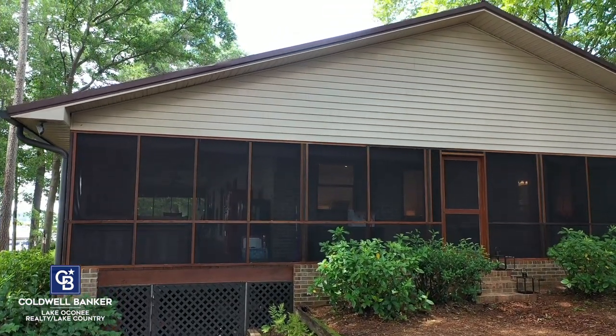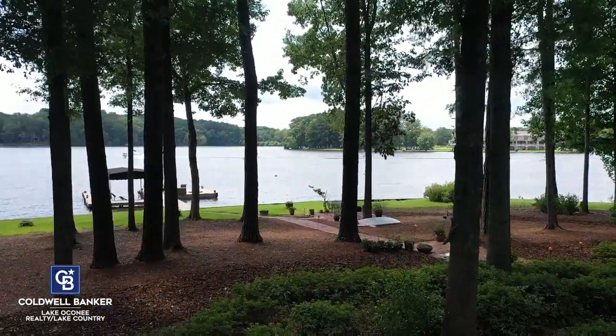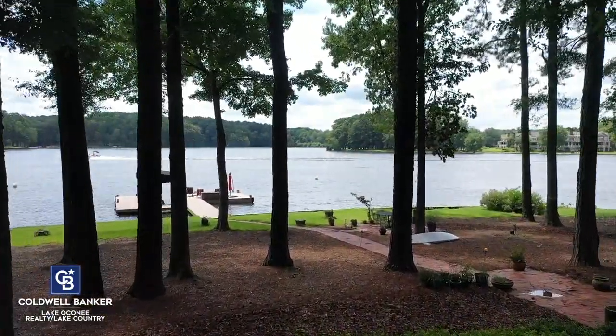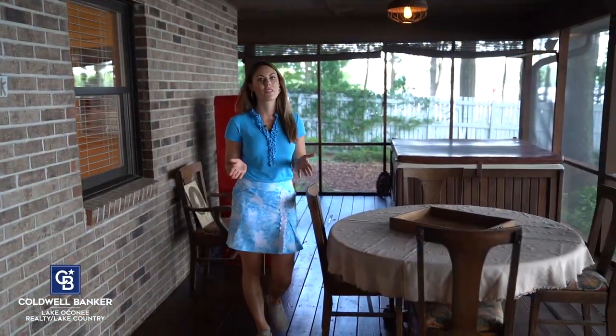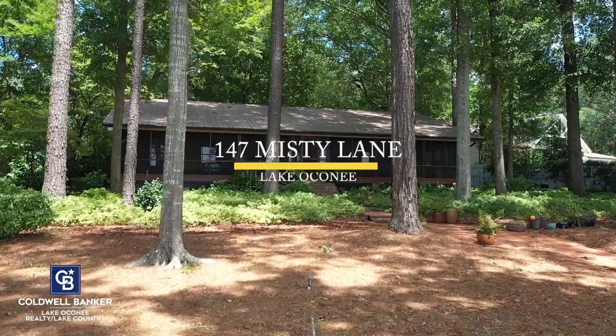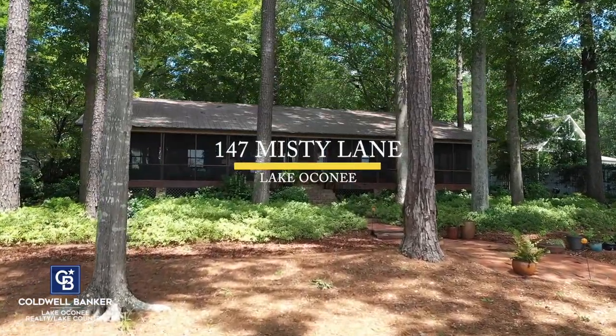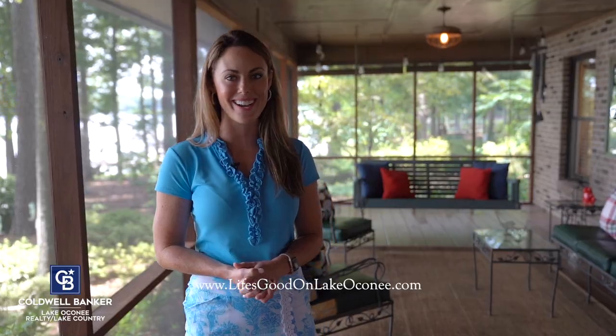But what you'll really love is access to this great screen porch right off the master. So y'all come with me. If you've been looking for the perfect lake house then look no further — this one is it. 147 Misty Lane on Lake Oconee. Thank you so much for taking the time to go on this home tour with me today. I'm Laci Grinegar with Coldwell Banker Lake Oconee Realty. For more information visit my website LifesGoodonLakeOconee.com.